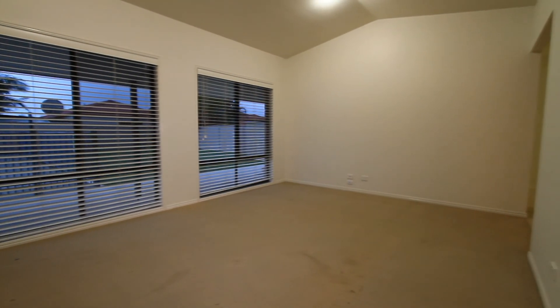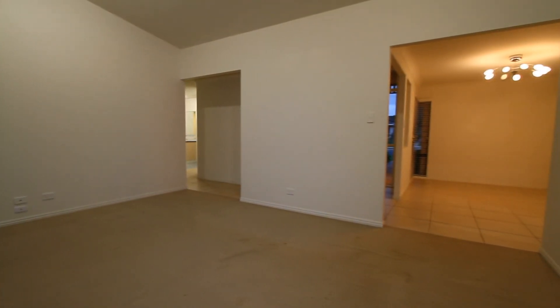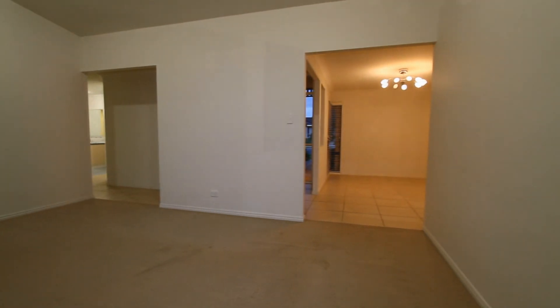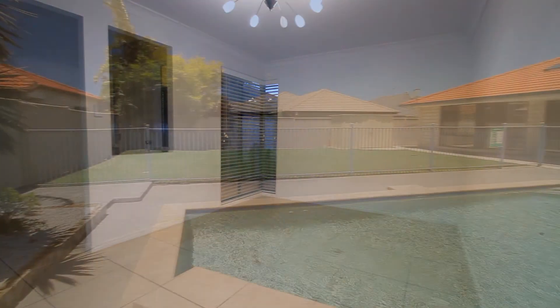Approaching the front door you'll see an impressive entry with a well laid out floor plan. It features a formal lounge area, lounge room, family room and bedroom all overlooking the backyard. It also has a separate formal dining room.